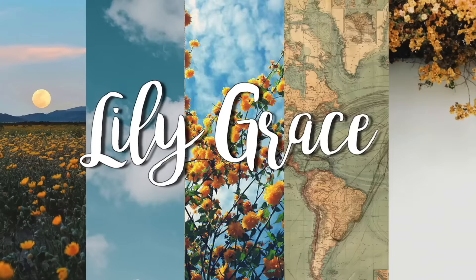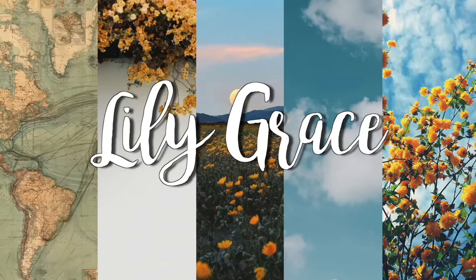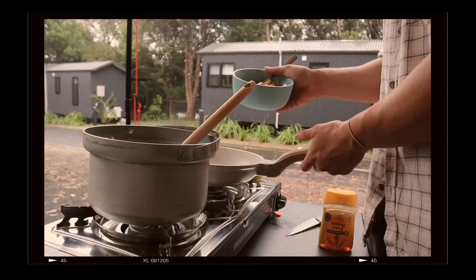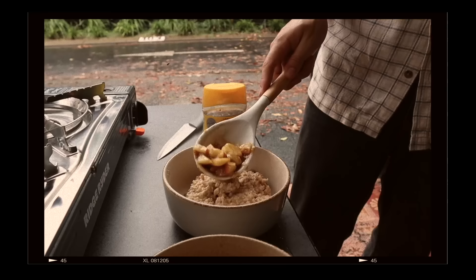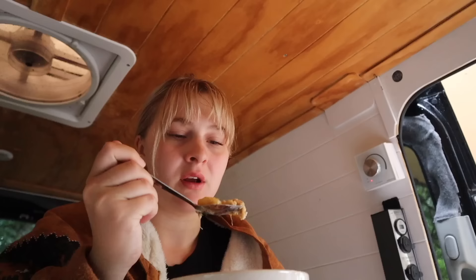Have you turned off that water? Jake has made another amazing dish. Cheers!